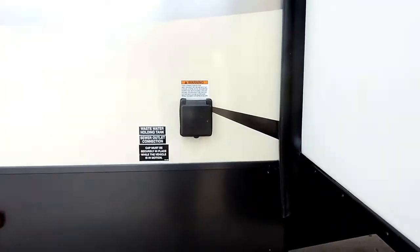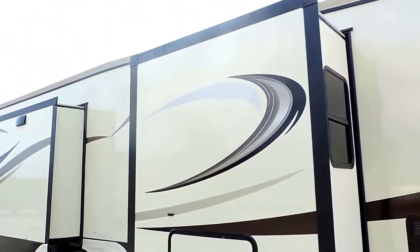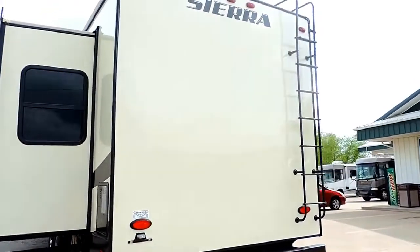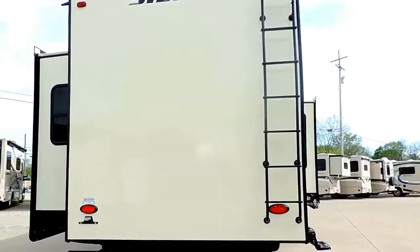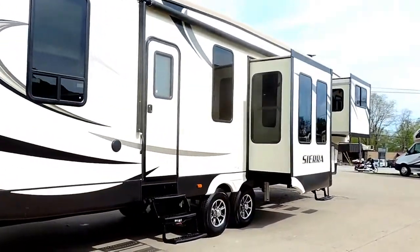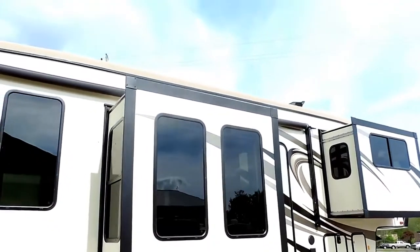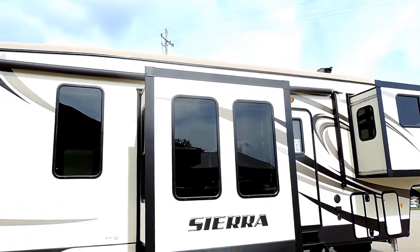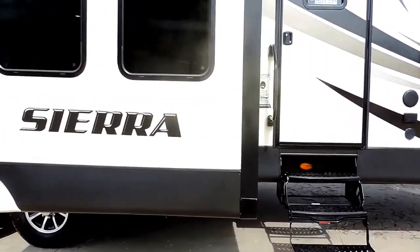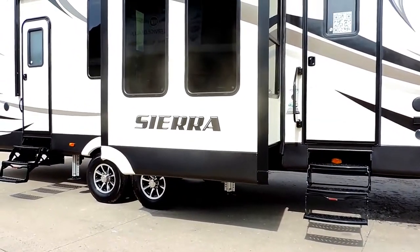50 amp power service — that's that plug there. Because you have two roof airs with a quiet cool AC up front. It's got a full walk-on seamless rubber roof and there's a ladder to get up onto that as well. Moving around to this side, you have a nice big 21 foot power awning and two more power slides. Beautiful tinted safety glass windows. This does have a heated and cooled underbelly.